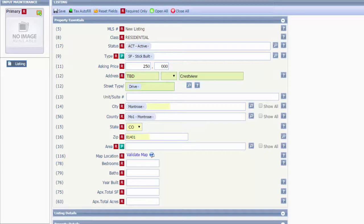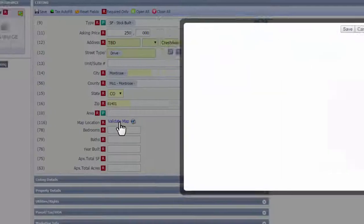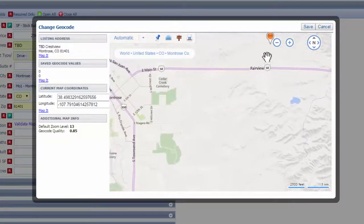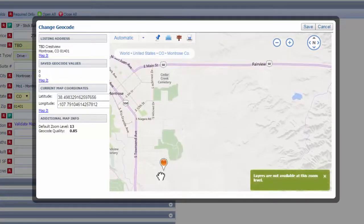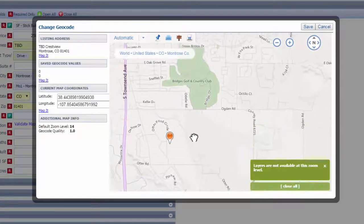Let's say you're adding a new listing for a house that hasn't been assigned an address yet in a subdivision. So you're just going to put 'to be determined' on Crestview Drive, because that's the street it's going to be on. Then you fill out all your information and validate the map. If you decide to skip this step, you could overlook a potential buyer, because when you pull that up, notice it is over here — when in reality, your listing happens to be over here.